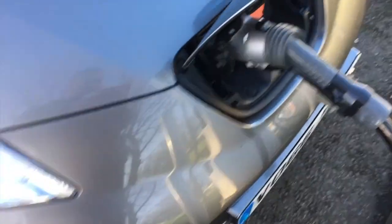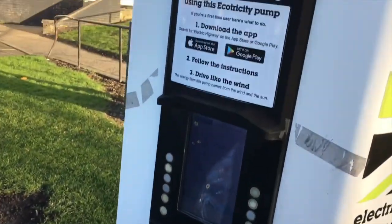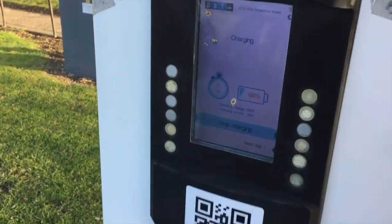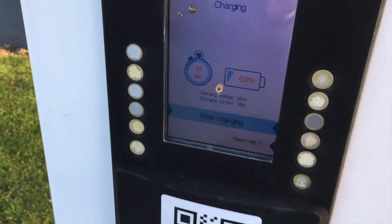Because I'm not an Ecotricity customer there's a small connection fee, and then it charges me 17 pence per kilowatt hour, so it's probably going to cost me about five pounds by the time I'm happy with the charge level. Then it's on to my destination, and once I'm done there I'll need to charge a bit more to get home. This connector is called a CHAdeMO connector, and this is the Ecotricity charge point. The screen says 11 minutes left to go, and I can stop it early if I want to.